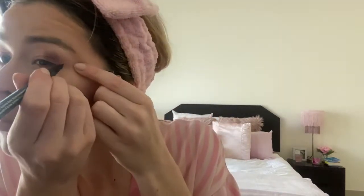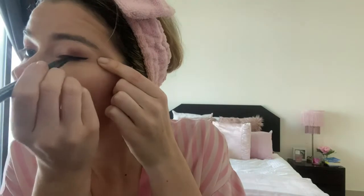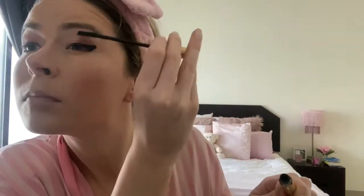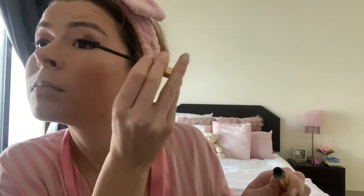Then my waterproof eyeliner — there's no particular brand I use, it's a different one every time, just as long as it is waterproof, as I am operating long hours and my makeup needs to stay put. Then it's time for mascara, which is the final step to my makeup routine. Normally I use eyelash extensions, but while I'm not flying that much at the moment there's really no point spending that money, so mascara it is.